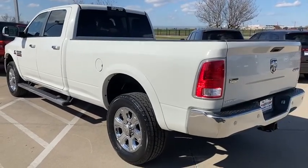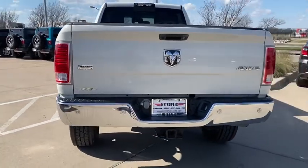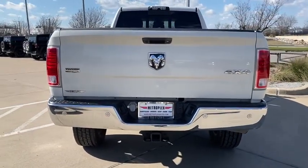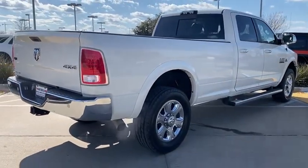Power passenger seat, traction control, dual airbags, leather-wrapped steering wheel, power steering, four-wheel disc brakes, center armrest, universal garage door opener, power windows, electronic stability control.